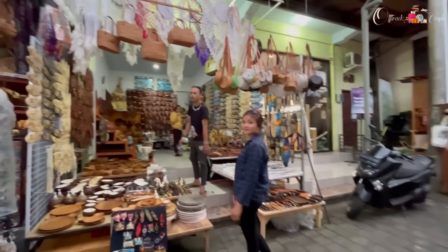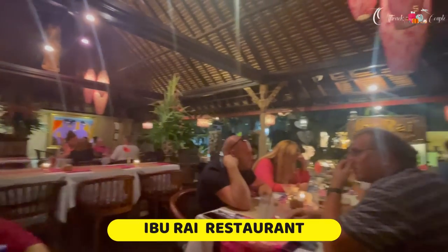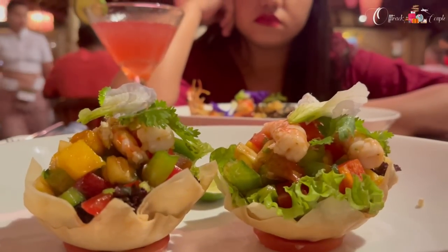In the evening we took our scooty and went to the Ubud market for some street shopping. That night we didn't do much — just street shopping, then dinner at a very famous café, and then we called it a day.